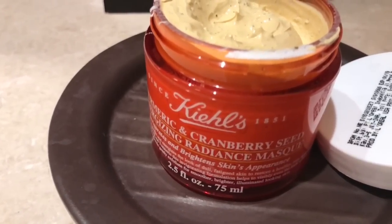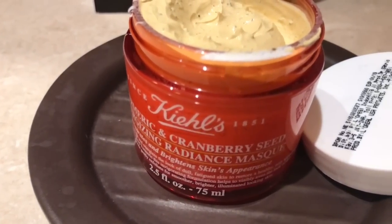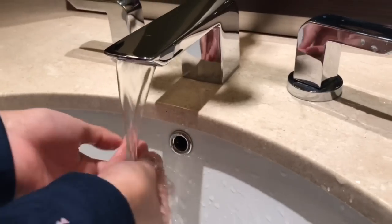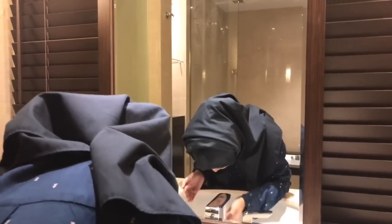And this one — I don't know how to read it. I'm using it on the face.